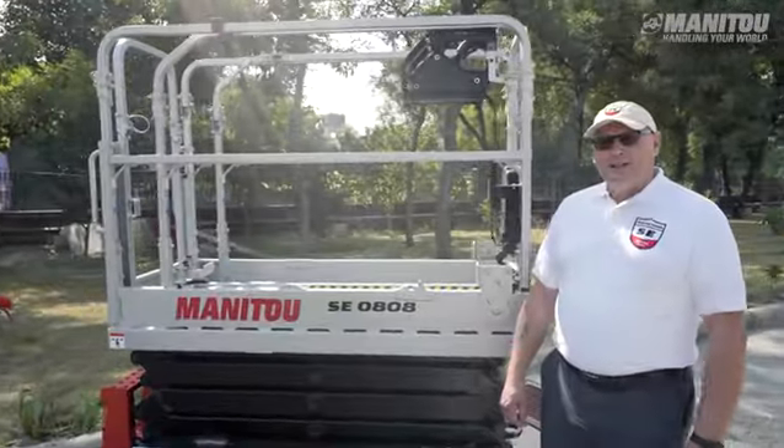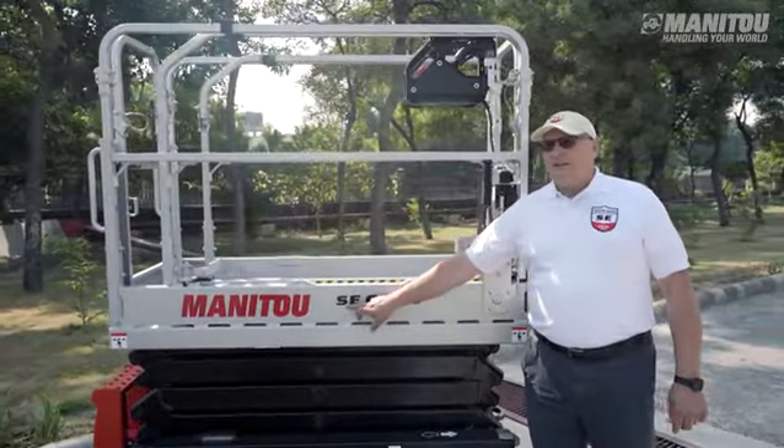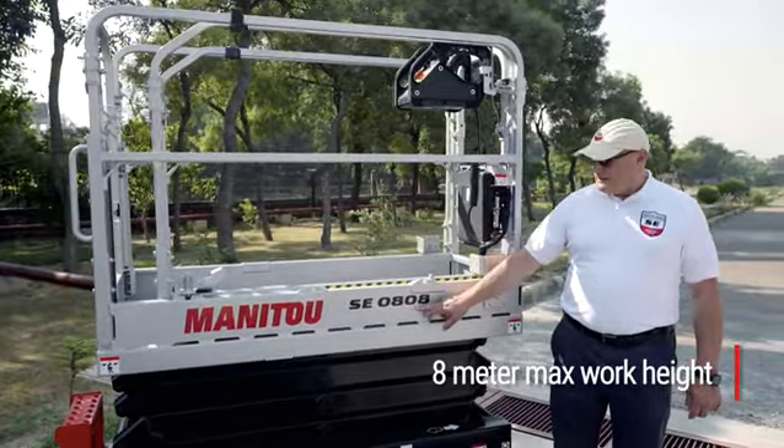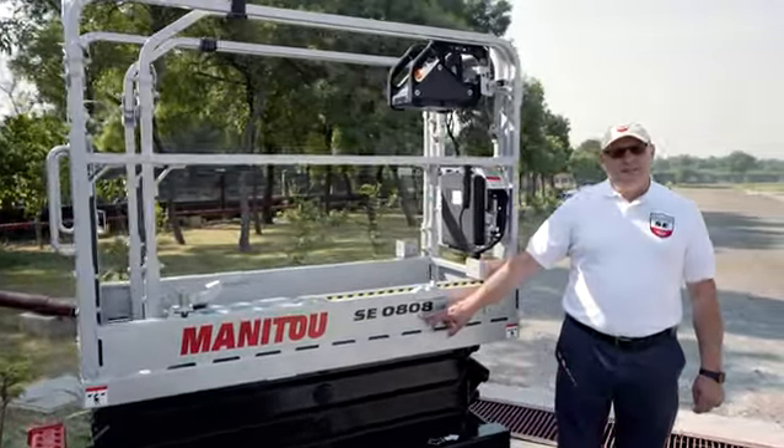SE 0808 stands for: S for scissor, E for electric, 08 is for maximum working height and 08 is for width of chassis at 80 centimetres.